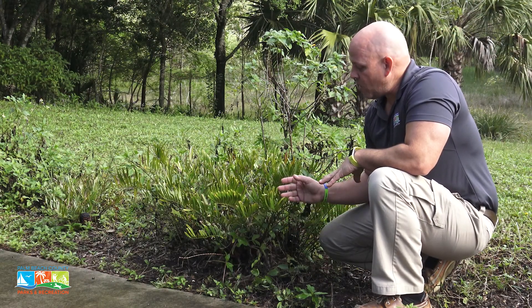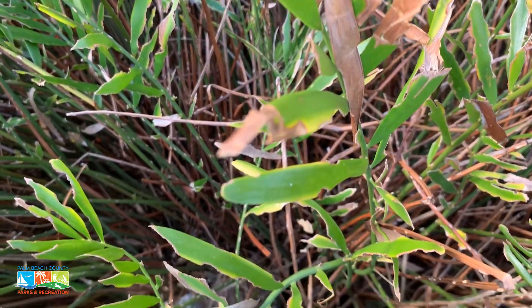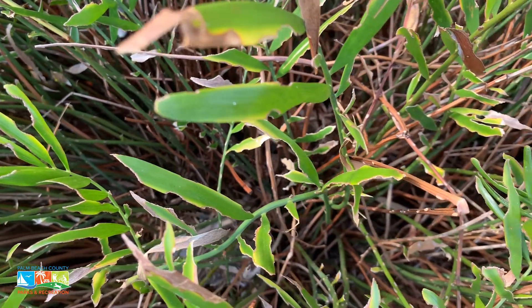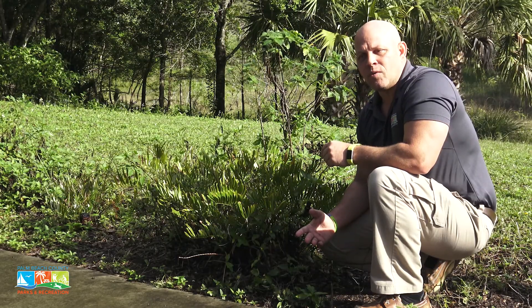You can find this plant where we are right now at Okehele Nature Center. We also have several of these lining the walkways at Green Cay Nature Center, and we do have them in other areas of some of our other parks as well.